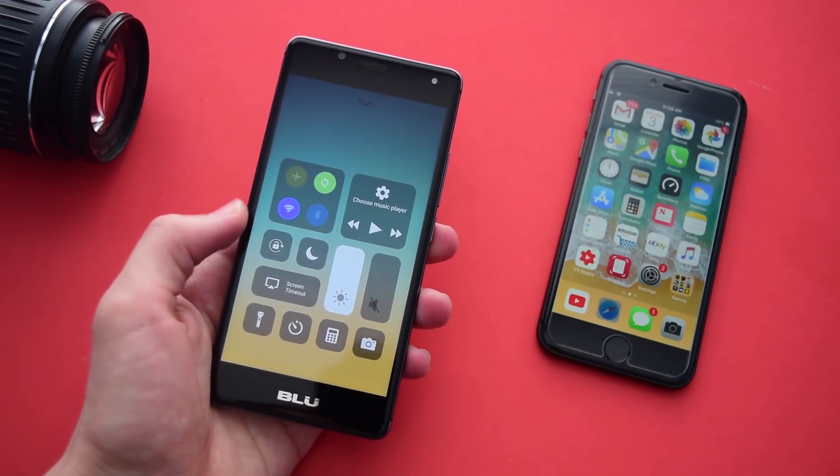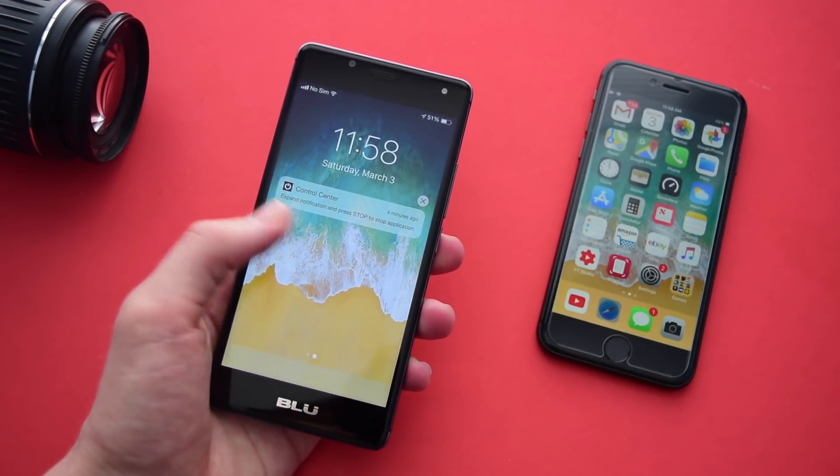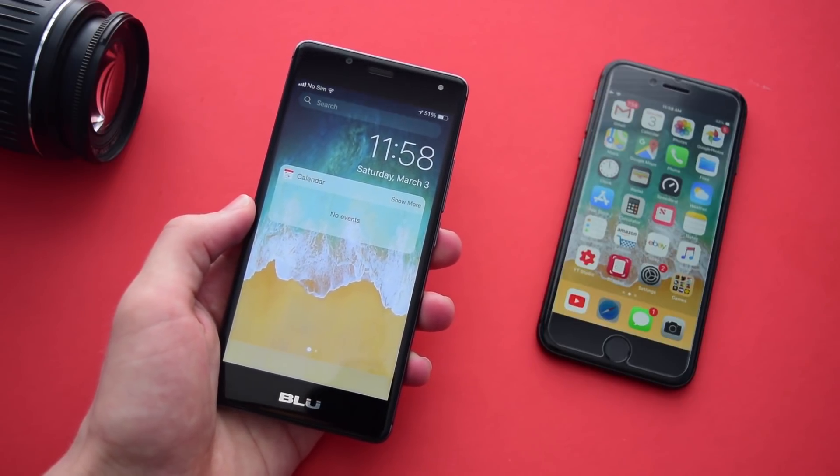In this video I'll show you how to get stuff like the iOS 11 Control Center, Notification Center, and just the overall appearance of iOS, so let's not waste any more time and get straight into the video.